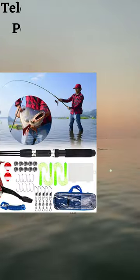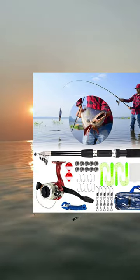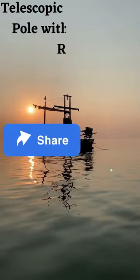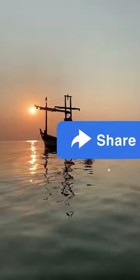Transparent tackle box with many compartments to keep various fishing accessories organized. Carry bag for easy storage and carrying — great gift for amateur and professional anglers.